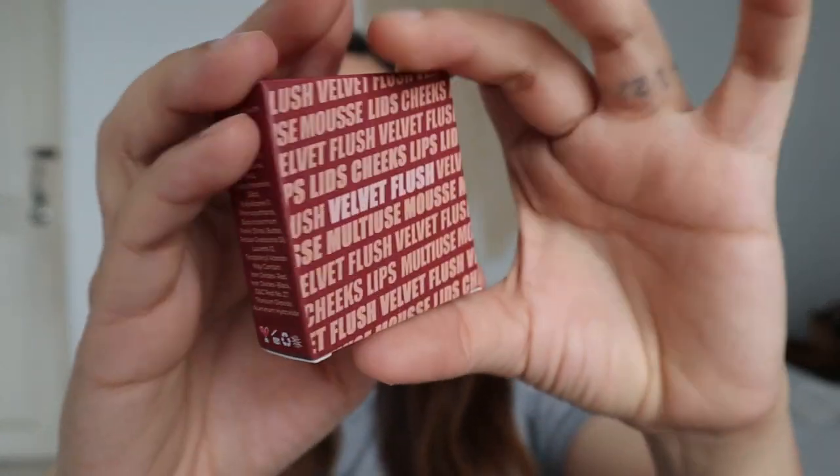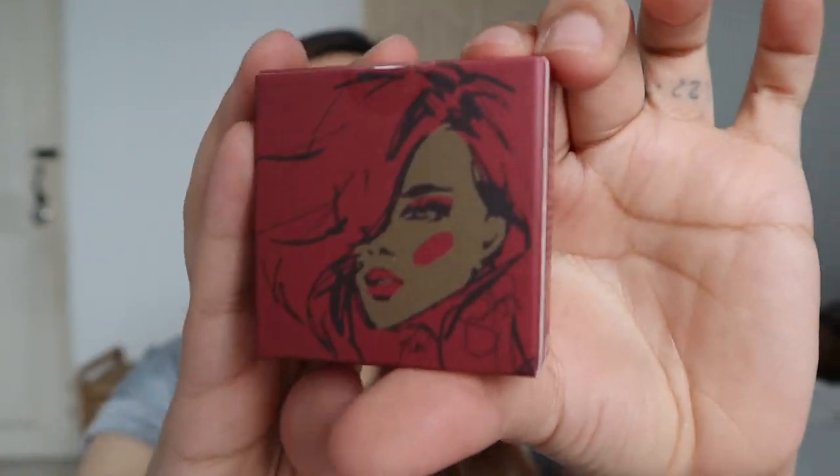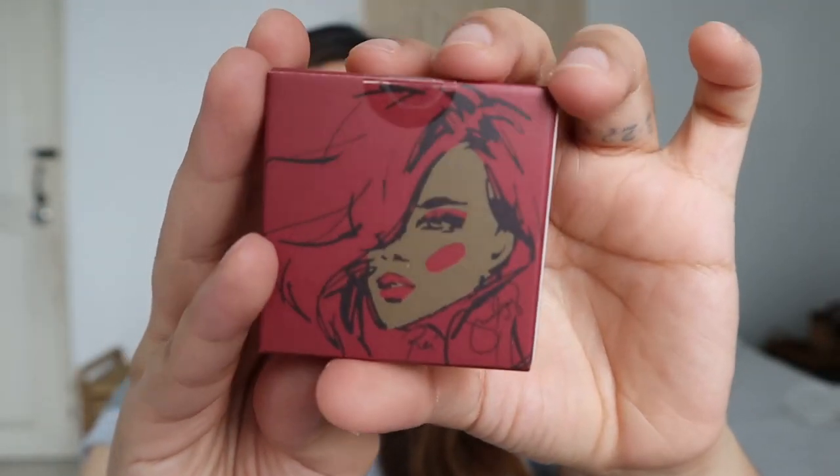Looking at the packaging — this is the box with the product name on top and a really chic art design. It's enriched with Vitamin E, shea butter, and avocado oil. It's cruelty-free, with a 12-month shelf life upon opening, and it is made in Taiwan. You get 8 grams of product.